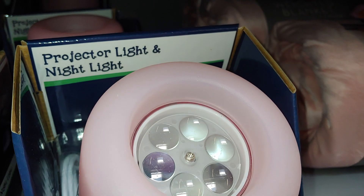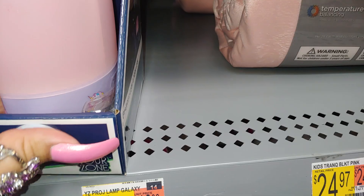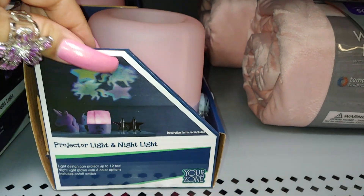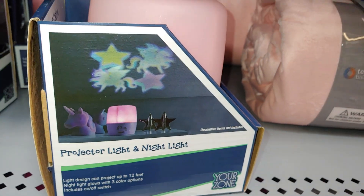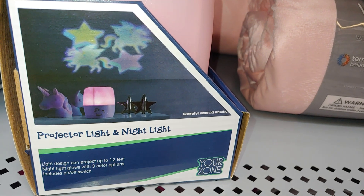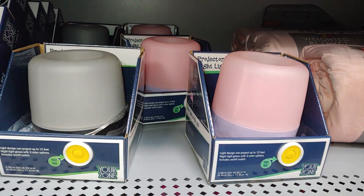They have this projector light and night light called Kenny Pink and Lavender. It projects unicorns and stars, up to 12 feet. Night light glows with three color options. It's really cute for $10.98.